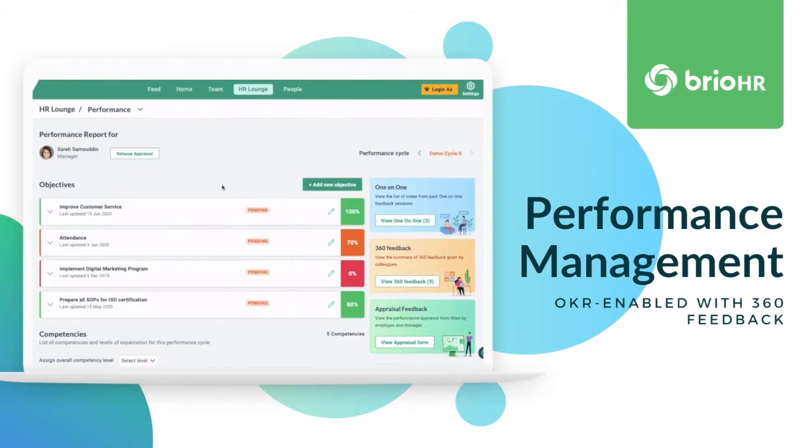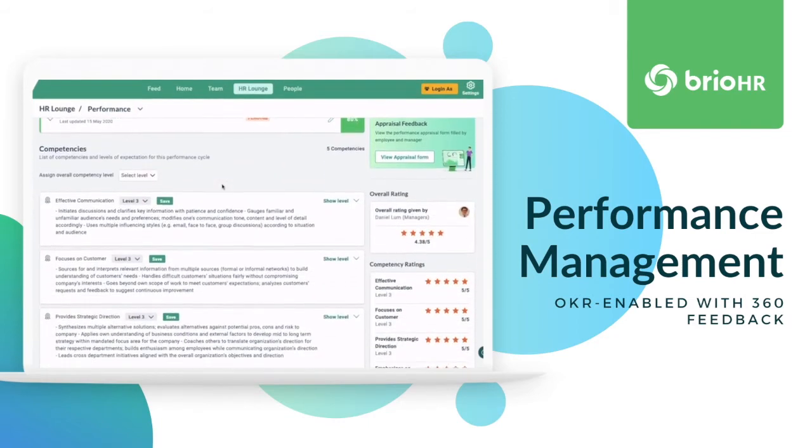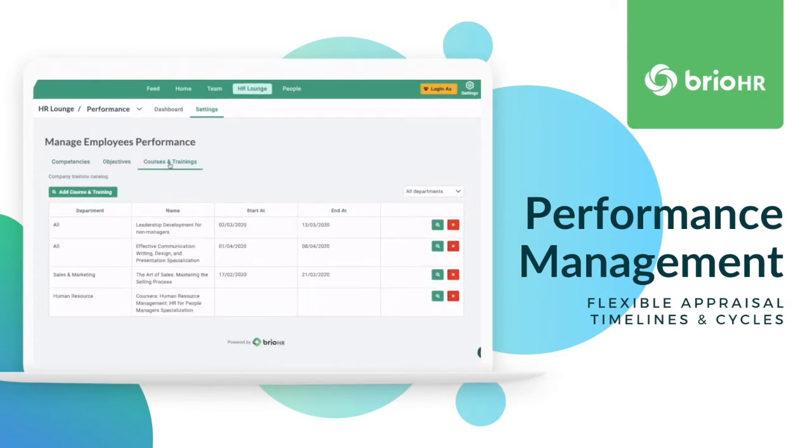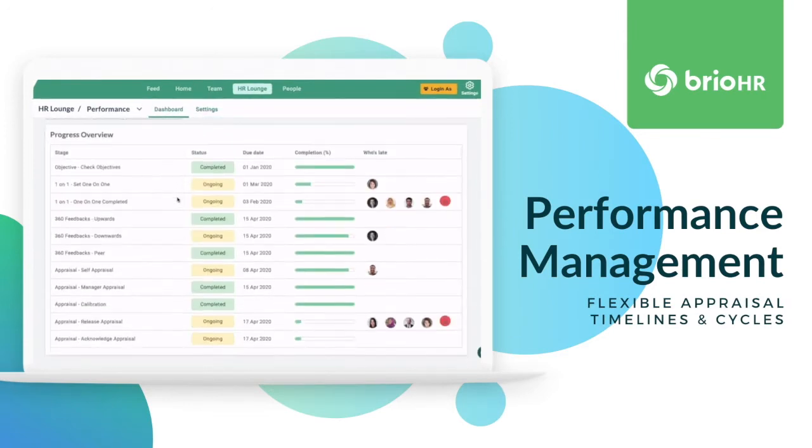Easily align individual, team and organisation goals. Set up in minutes, we'll take care of the rest with reminders, notifications and reports.